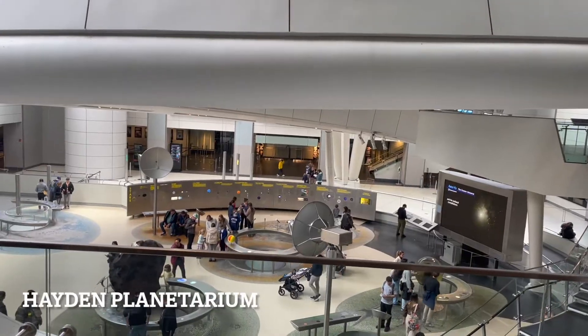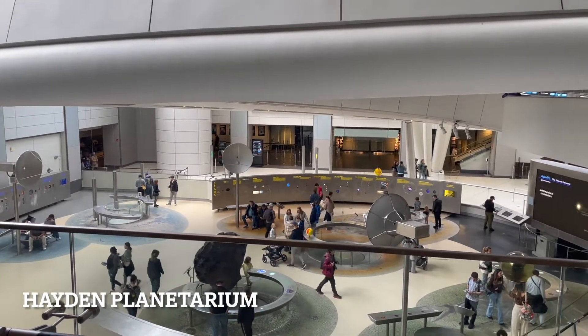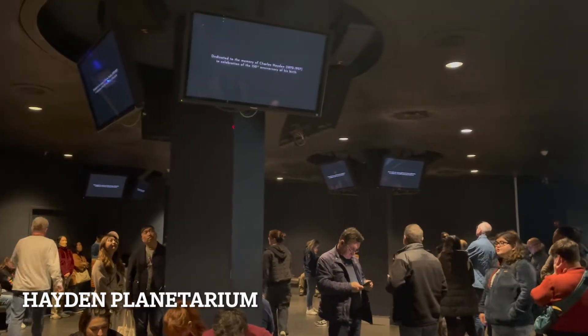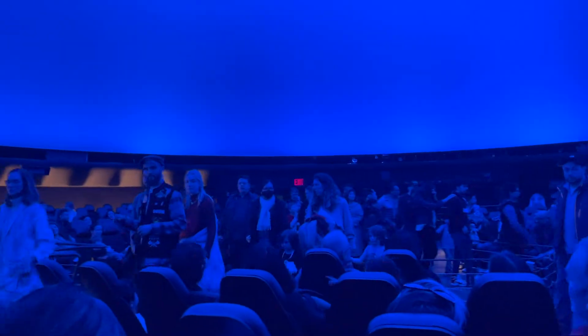At Worlds Beyond Earth, the Hayden Planetarium takes you on a journey far from earth to nearby planets. This 25-minute immersive movie highlights incredible space missions and depicts the evolution of our solar system. You'll be absorbed in a three-dimensional tour of the universe in a multi-sensory recreation of the Big Bang.